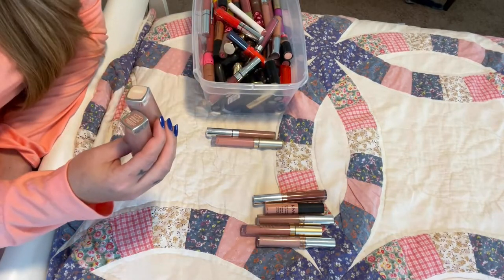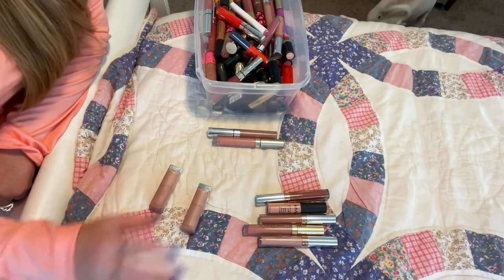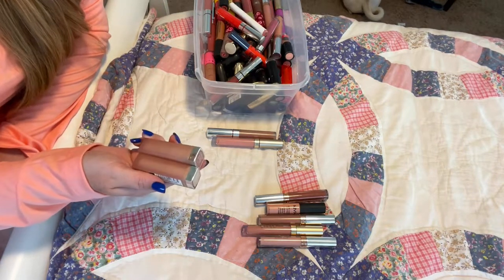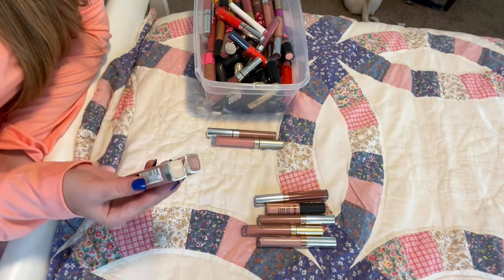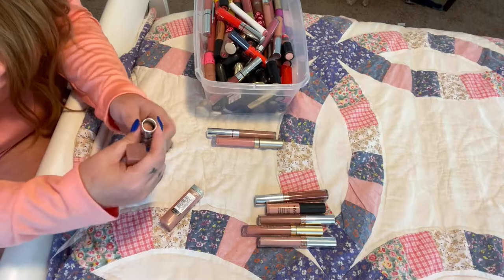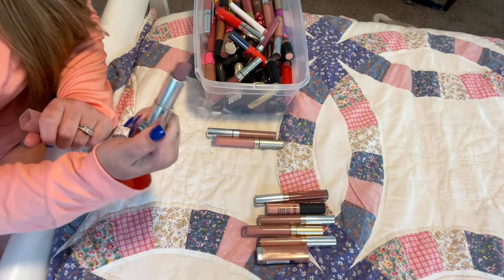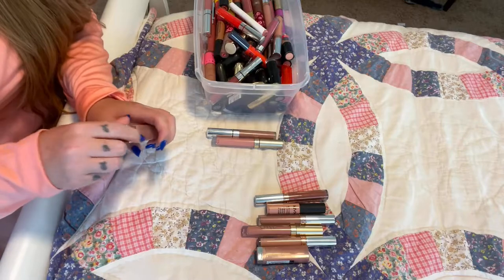Moving on to two Revlon lipsticks. I have Sit Down Gilly 910, then from Maybelline I have 910 Bare It All and 970 Nude Embrace. These are amazing, amazing nudes — their nude line is incredible. I remember when it first came out it was a hit because people were looking for nudes and they were hard to come by. I'm going to keep these. One is great for mixing, and the other is a very unique pinky, a little more cool-tone than I like, but it's a great lipstick and I use it a lot.